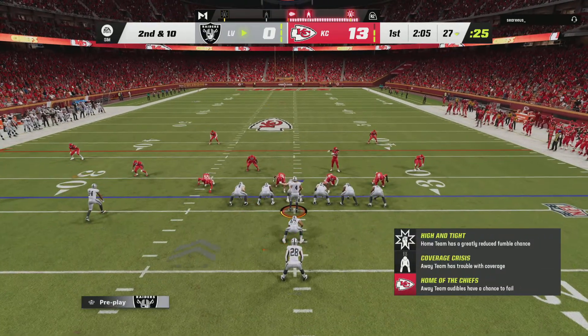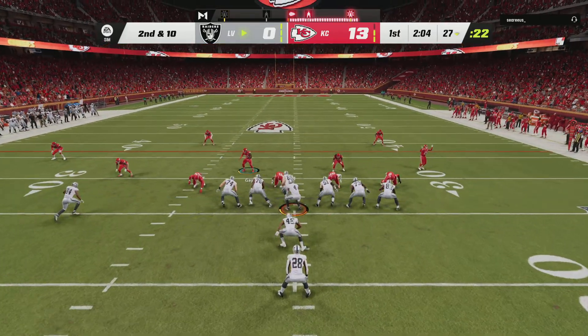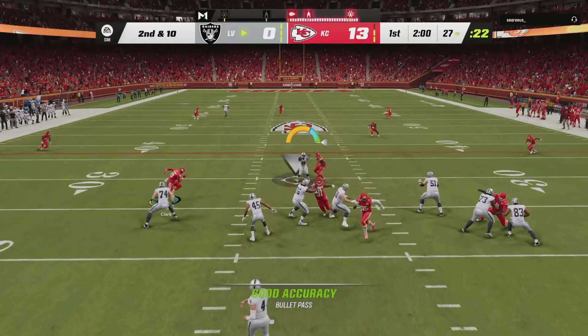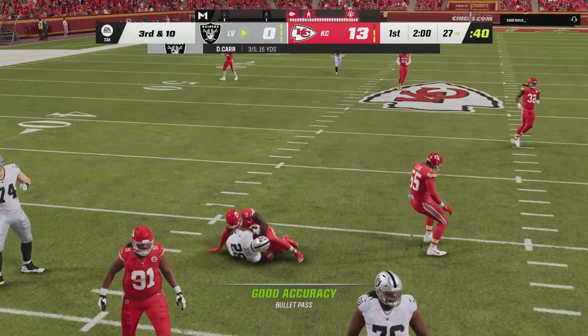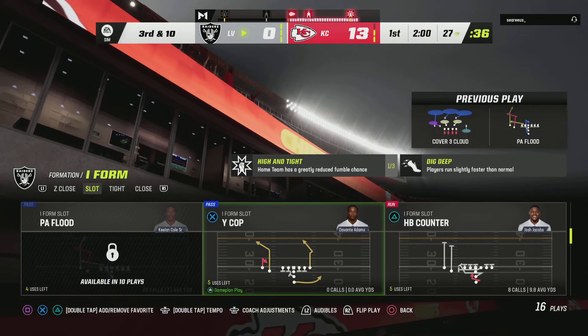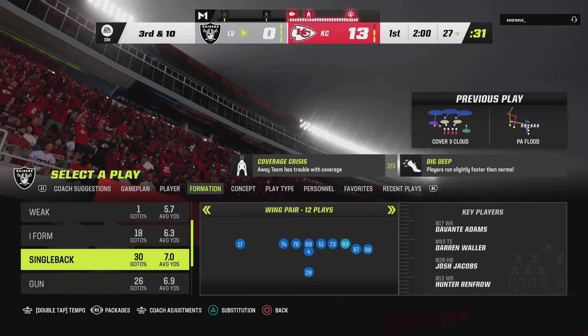Now Carr, after the incomplete pass, brings him up second and ten. On play action they'll throw, rolling to his left, and they're not able to hook up there. Incomplete. They certainly did a nice job improvising there, extending the play, hoping someone would come open downfield, but they never did.